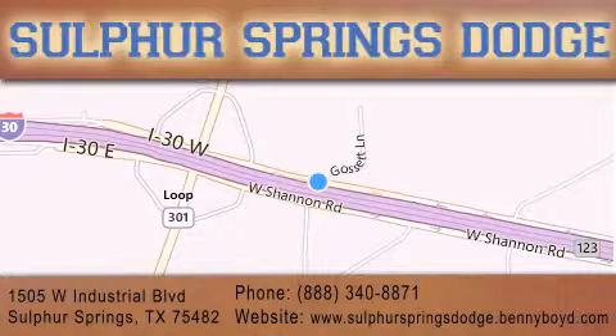Our goal is to exceed all of your expectations to ensure that you'll return for future service. You're going to love us.